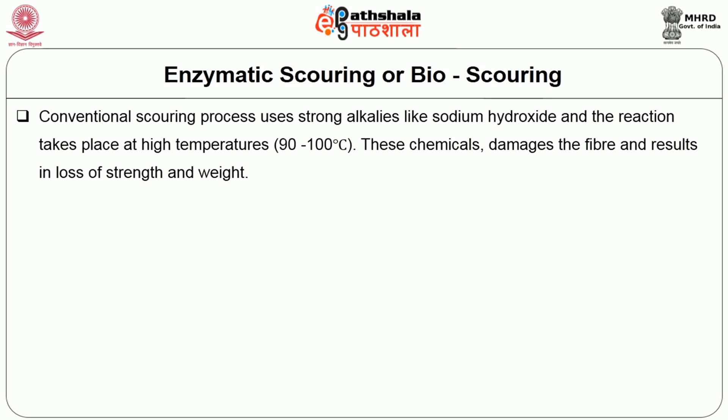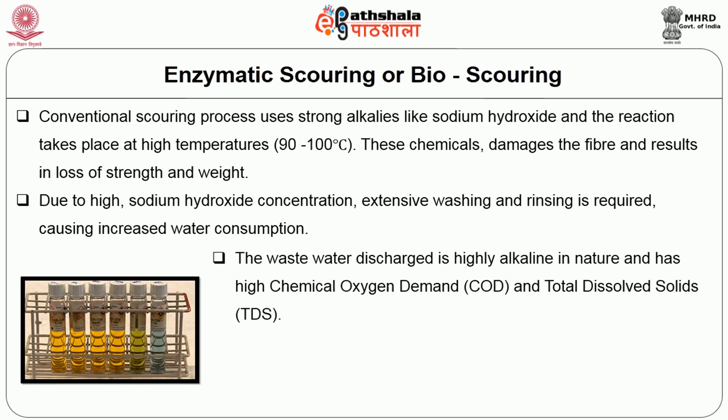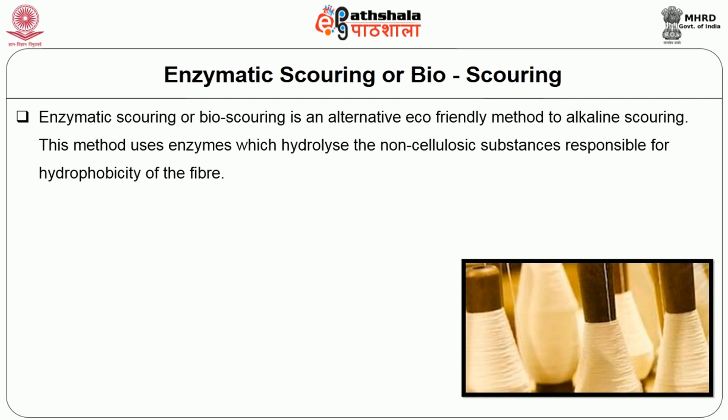Conventional scouring process uses strong alkalis like sodium hydroxide and the reaction takes place at high temperatures. These chemicals damage the fibre and result in loss of strength and weight. Due to high sodium hydroxide concentration, extensive washing and rinsing is required, causing increased water consumption. The waste water discharge is highly alkaline in nature and has high chemical oxygen demand (COD) and total dissolved solids (TDS). Hence the waste water should be neutralized before discharge into the environment. The scouring process needs to be improved to meet today's energy and environmental demands.